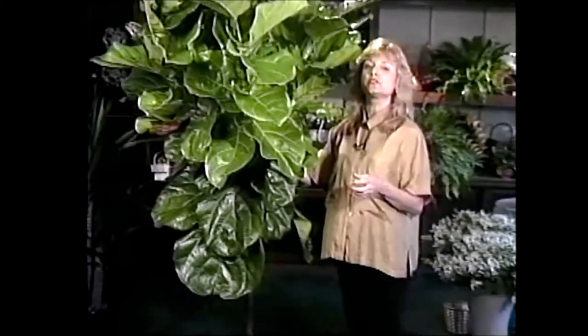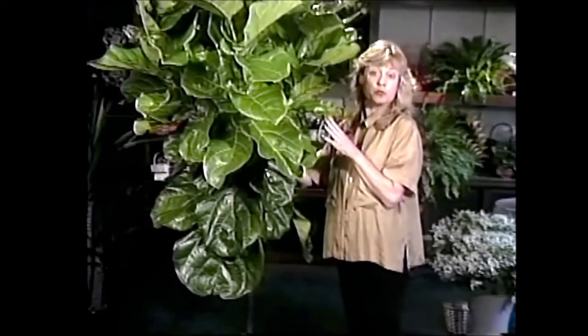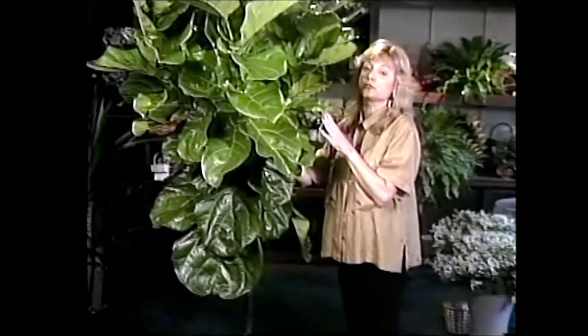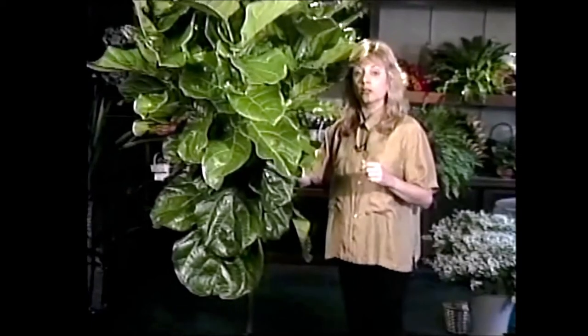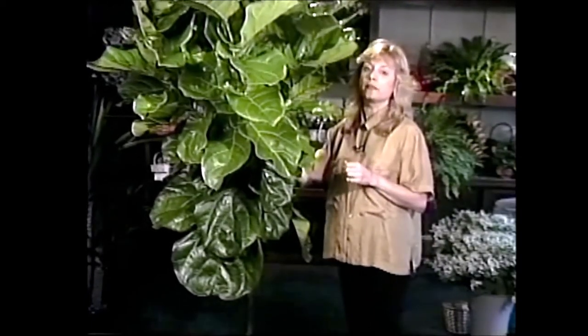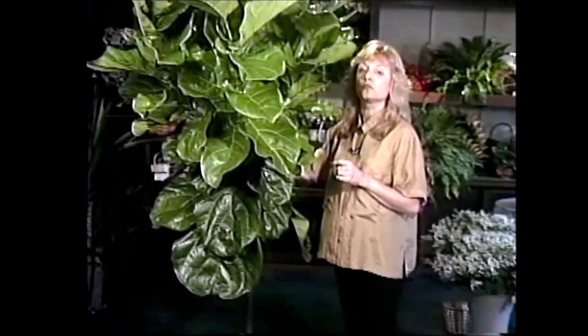It has great full leaves all the way up and down. Your fiddle leaf fig would do the best in front of a west or south window where it gets some good direct sun, although they are tolerant of less light than that — that would really be the best place for them.